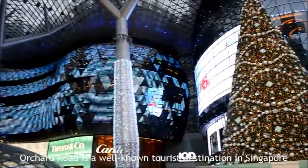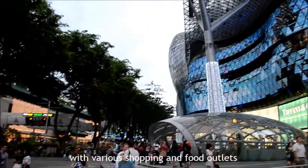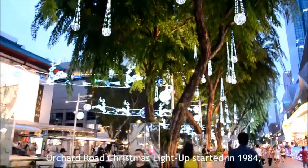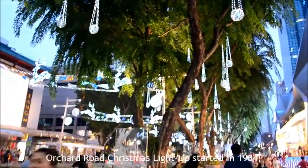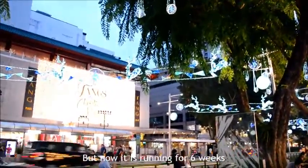Orchard Road is a well-known tourist destination in Singapore. It is a vibrant and exciting street lined with various shopping and food outlets. The Orchard Road Christmas Light Up started in 1984, where it lasted for only 20 days. But now it runs for 6 weeks, from mid-November to December, from 6.30pm onwards.